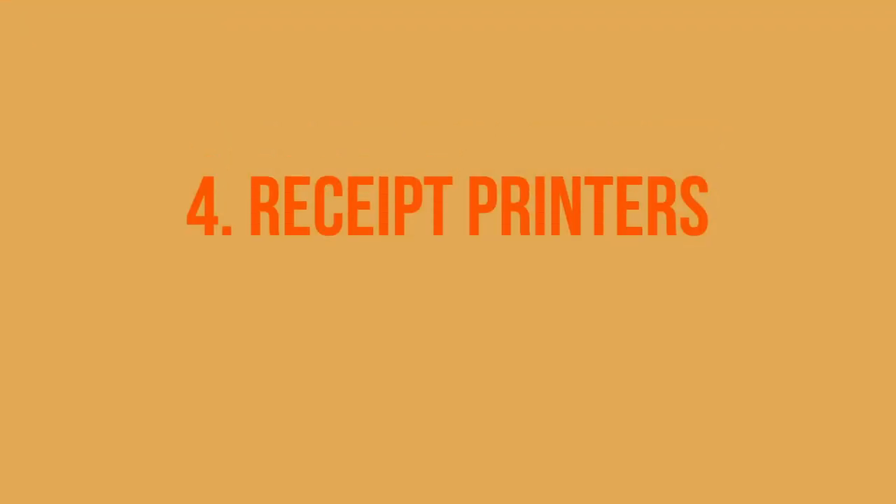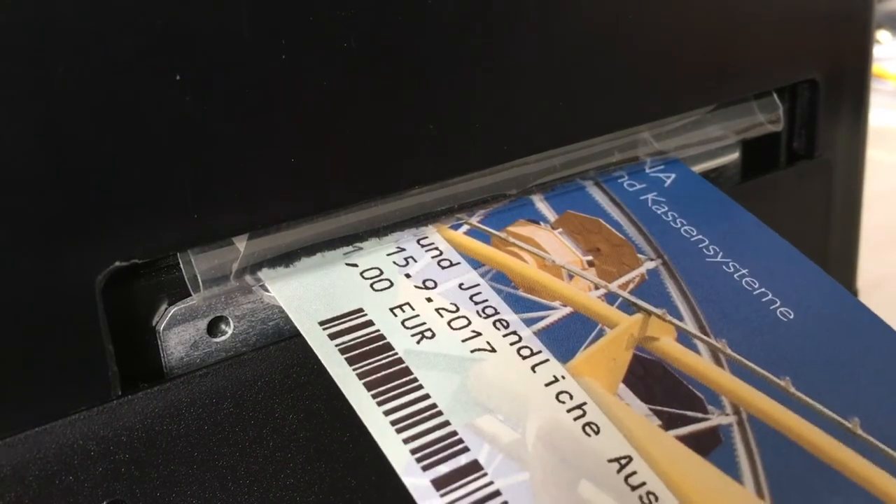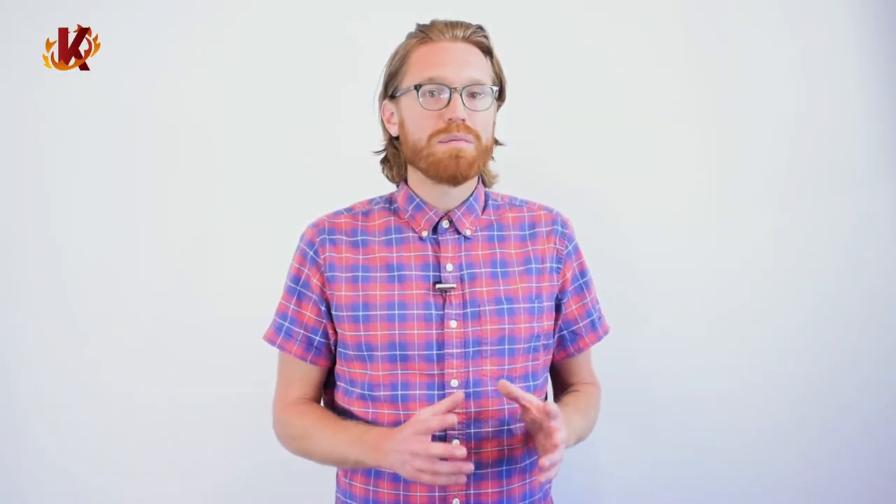Fourth, don't skip on your receipt printer. Its job is simple, but malfunctions can be remarkably frustrating. Old ribbon printers jam and print with poor visibility all the time. It's worth buying a modern receipt printer that automatically prints each receipt with a laser instantaneously upon a completed transaction.